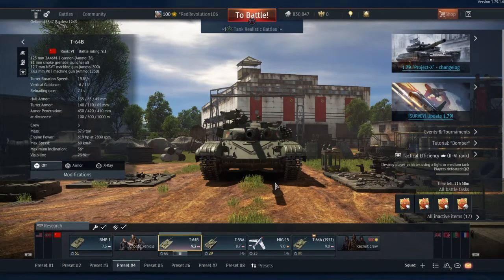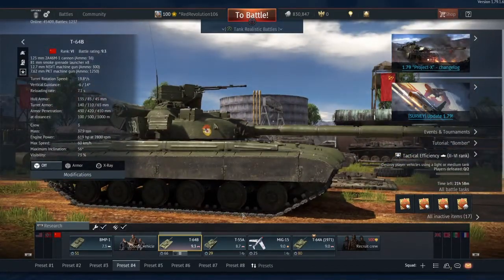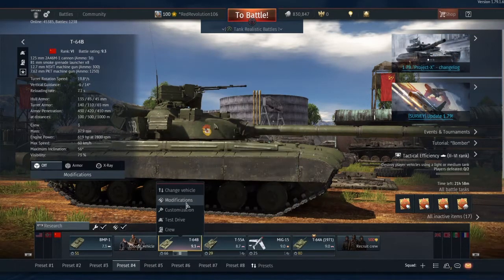Here we are in my hangar on the Soviet Ground Forces line-up. First thing I noticed: the T-64B stat card name has changed. It's now just the T-64B rather than the T-64B 1984. There's no longer a date there, and that's because the ERA has been added.